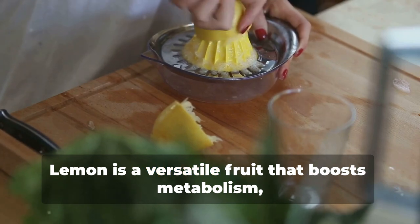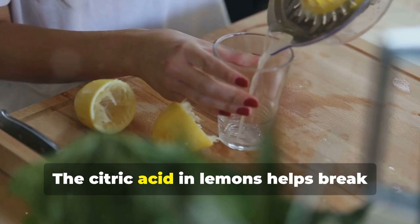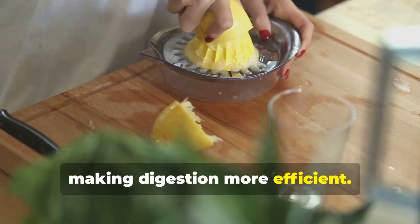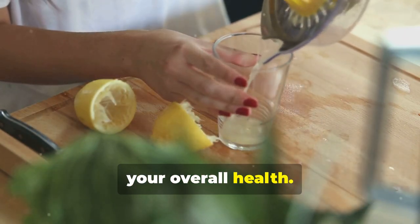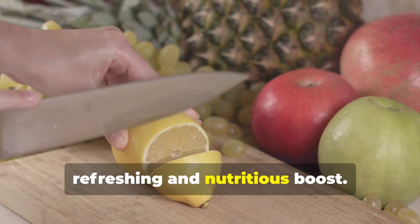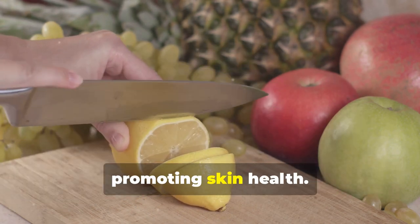Lemon is a versatile fruit that boosts metabolism, aids in digestion, and provides a significant amount of vitamin C. The citric acid in lemons helps break down food in your stomach, making digestion more efficient. Lemons also have detoxifying properties, helping to cleanse your liver and improve your overall health. Adding lemon to your water or meals can enhance flavor while providing a refreshing and nutritious boost. The vitamin C in lemons is crucial for maintaining a healthy immune system and promoting skin health.